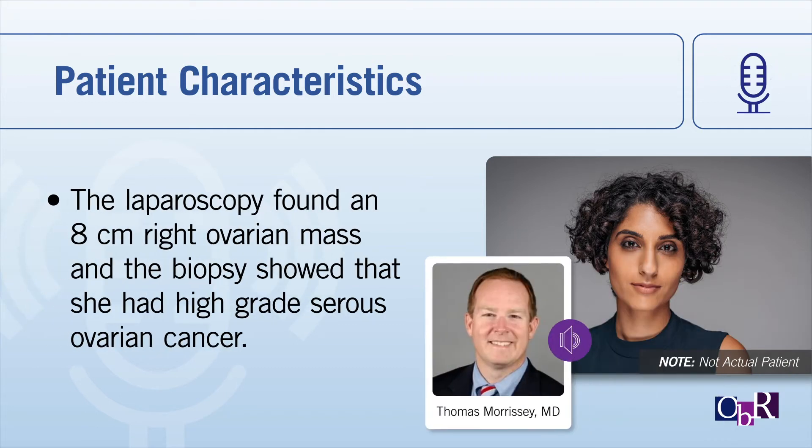A 28-year-old shows up, but it was a torsion. In the middle of the night — went to the OR around 2 o'clock in the morning — ended up having a big right ovarian mass growing into the right sidewall. It was biopsied and came back high-grade serous.